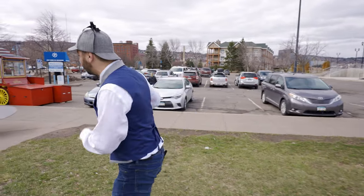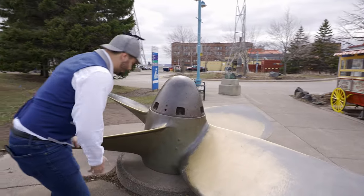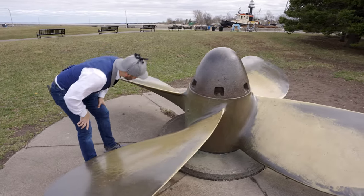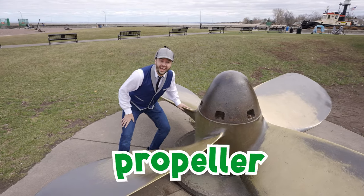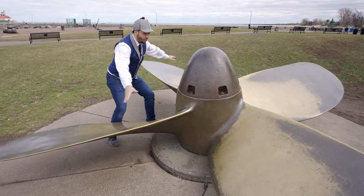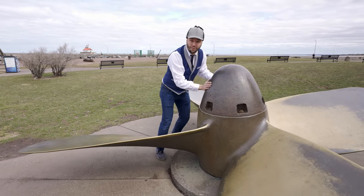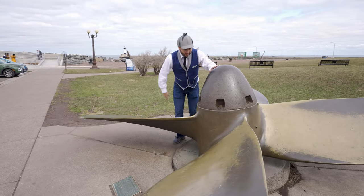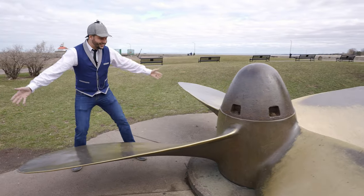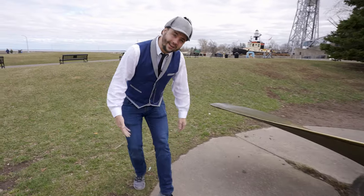Whoa! Check this out! Look at how big this thing is! Do you have any idea what this is called? It kind of looks like a really big ceiling fan, doesn't it? This is called a propeller! This is what actually pushes the ships through the water — this whole thing spins really fast and it pushes the boat forward! Isn't that awesome? It's called a propeller! Wow, that's even bigger than I am! That's awesome! I wonder what else we can find — come on let's go!